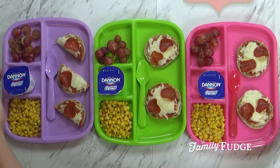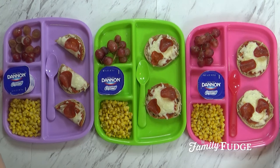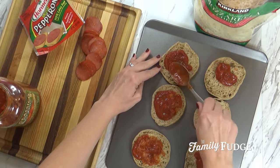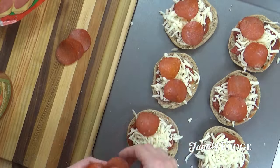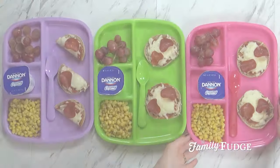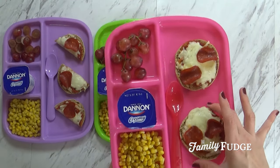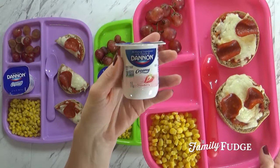Good afternoon, guys, and happy Wednesday. On Wednesdays, we eat lunch at home. So today I've made some mini English muffin pizzas. I just took some whole wheat English muffins, added a little bit of marinara sauce, some mozzarella cheese, and some turkey pepperoni, and stuck this in my oven for about 10 minutes. Here we have Mackenzie's — I gave her one whole English muffin, so two halves. I'm also serving some grapes and some yogurt — today she has the strawberry Dannon yogurt.